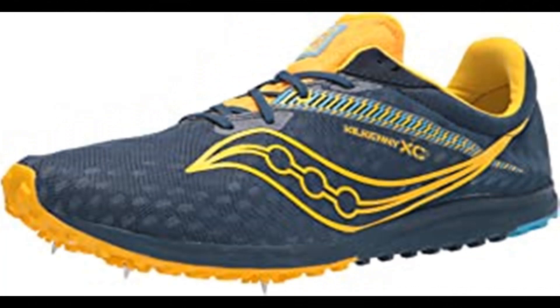Number 10: Saucony Men's Kilkenny XC9 Cross Country Running Shoes. 100% synthetic, made in the USA or imported, rubber sole, four-pin spike plate. Our most trusted cross country spike. For your first season or fifth, the Kilkenny XC9's accommodating fit and four-pin plate will help you conquer the course and crush your goals.